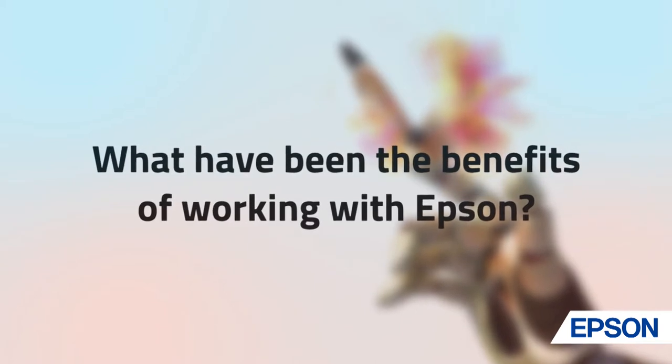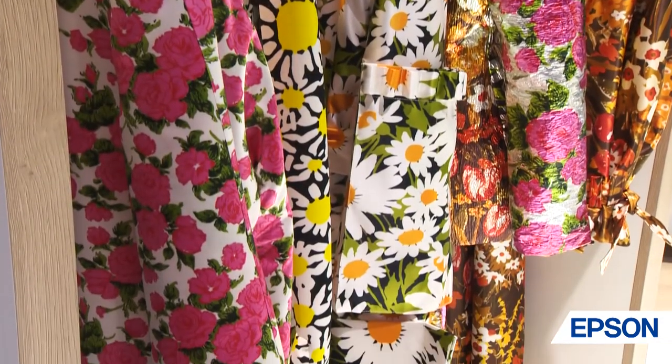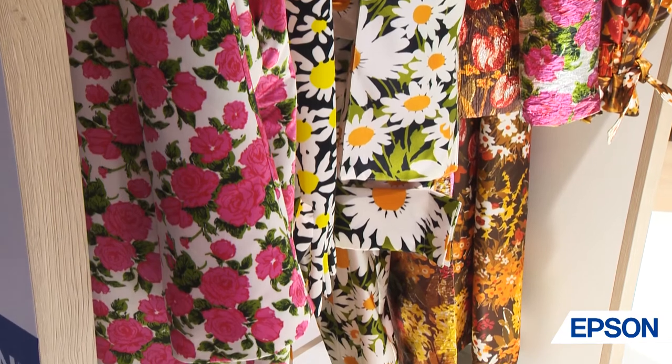The experience they can offer — especially the colour matching — has been a real benefit for us, because all our prints, not just mine but for designers we work with, are based on very specific colour. The machine allows you to get very subtle colour differences and do colour testing.